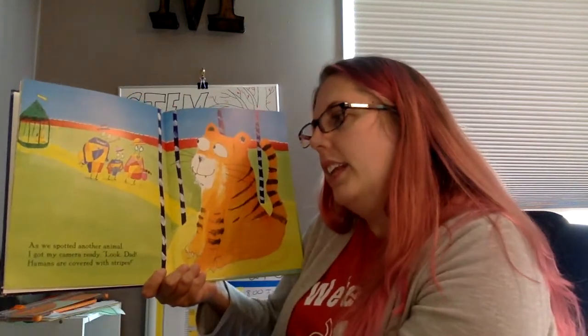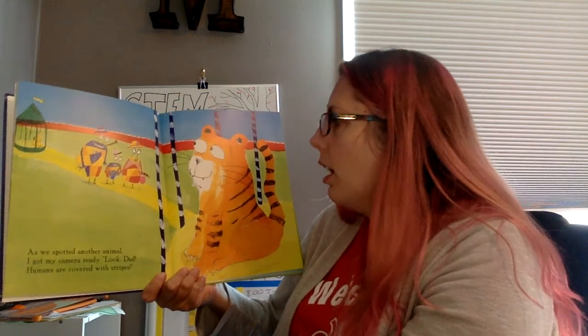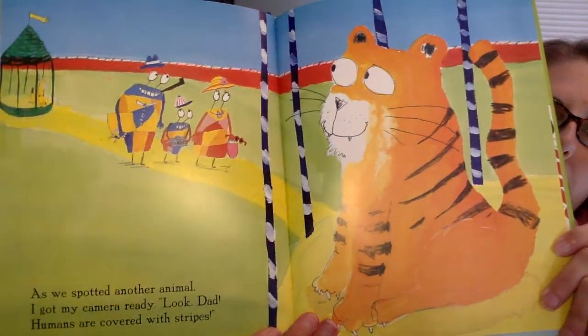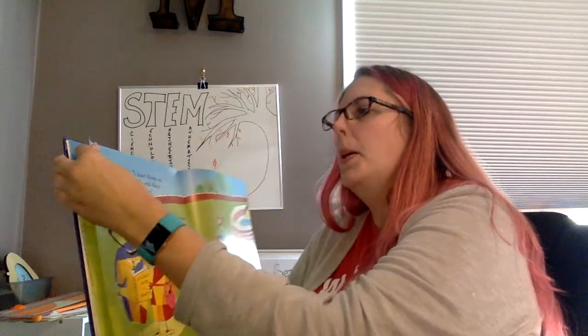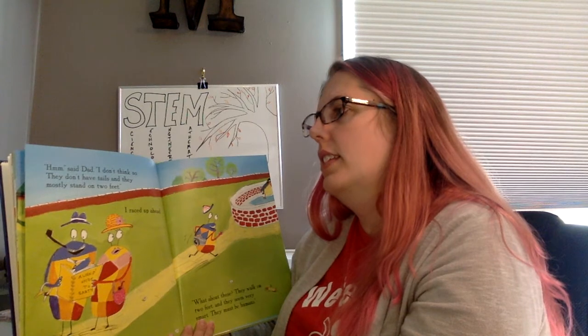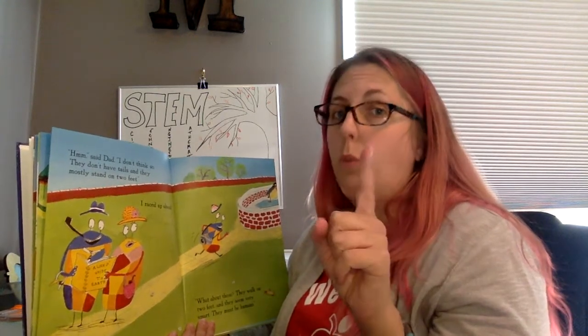We spotted another animal. I got my camera ready. Look, Dad, humans are covered with stripes. That's not a human. I don't think so. They don't have tails and they mostly stand on two feet. So now they've gotten two more criteria — they know humans walk on two legs and they don't have tails.